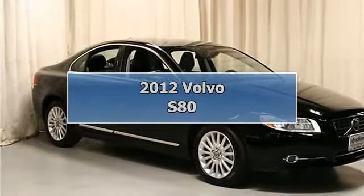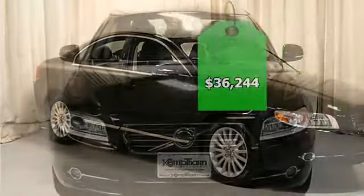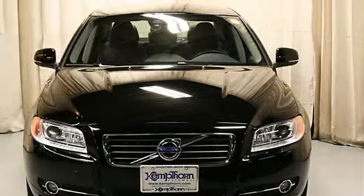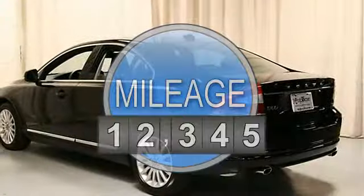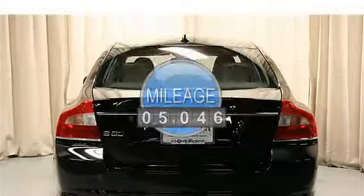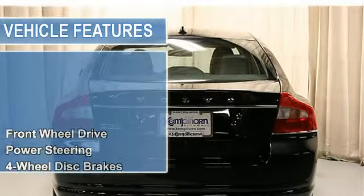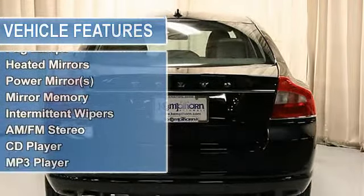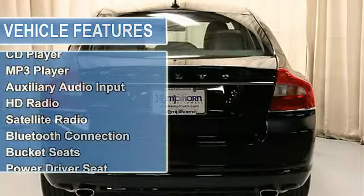2012 Volvo S80, 4 doors. This vehicle features the following equipment: 6-speed automatic transmission, straight 6-cylinder engine, 3.2L, 195 horsepower, front-wheel drive, power steering, 4-wheel disc brakes, aluminum wheels, performance tires front and rear.